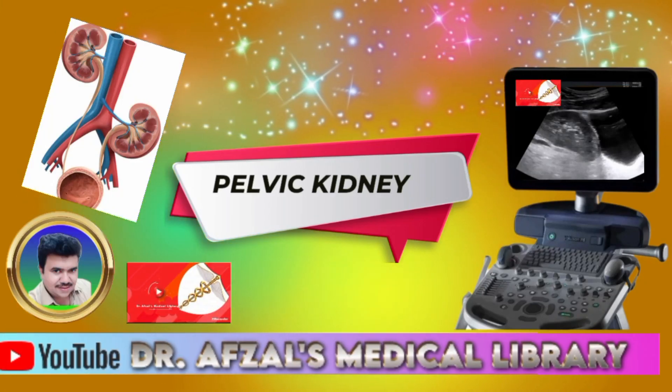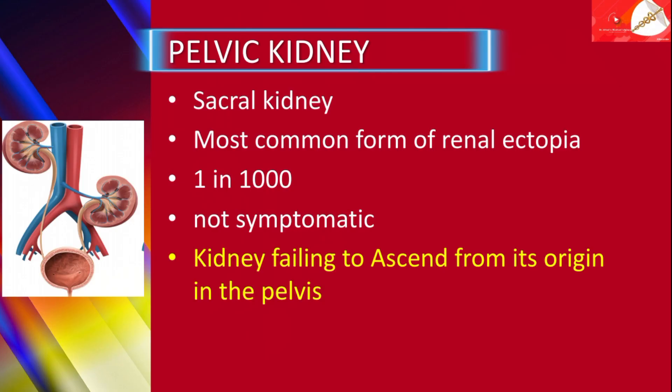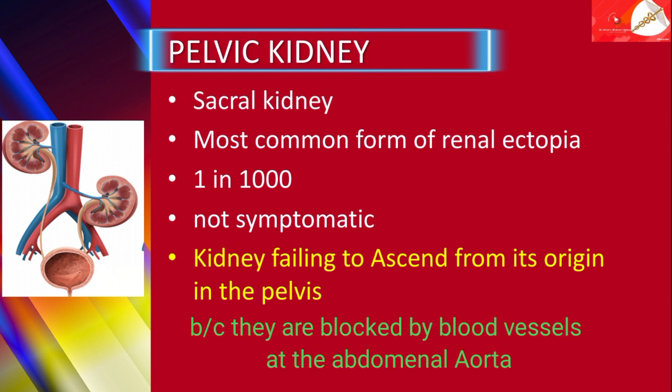Hi, here I am Dr. Sal. The topic is Pelvic Kidney, also called Sacral Kidney. It is the most common form of renal ectopia, and it is so much commoner — occurring in one in one thousand labors. The pelvic kidney results from the kidney failing to ascend from its origin in the pelvis, because it is blocked by blood vessels in the aorta.